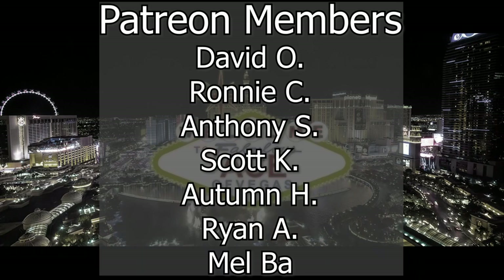Before we get started, I just wanted to give a special shout-out to our Patreon members that help keep us independent and growing. More on that later.